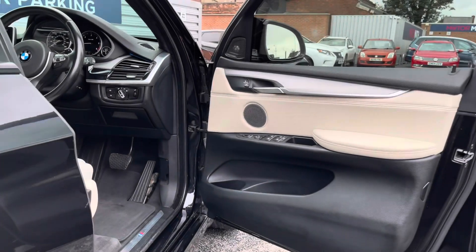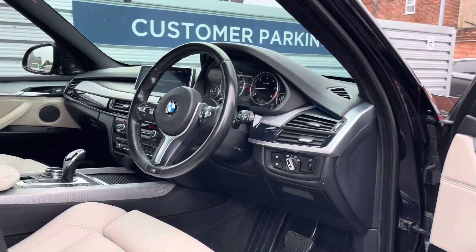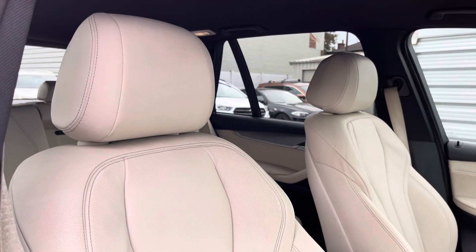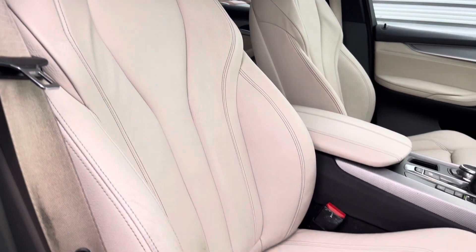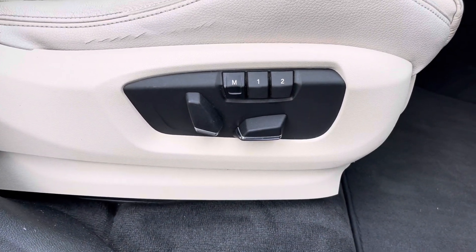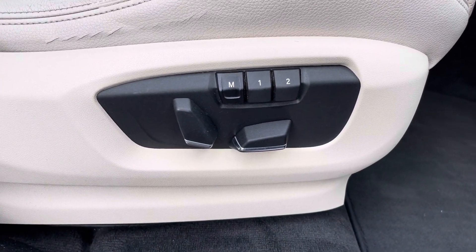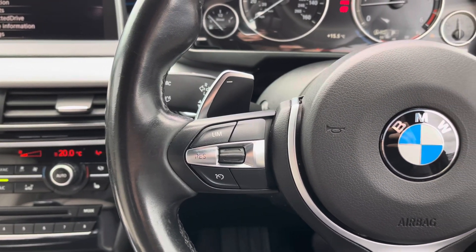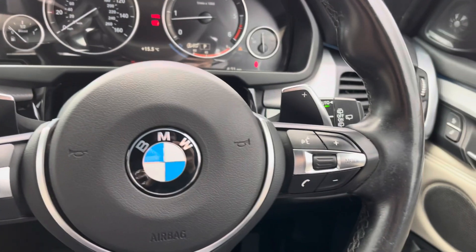The interior does contrast beautifully with the exterior colour. Up front you've got your leather-wrapped multi-function steering wheel. With your front seats you do have plenty of adjustment in the driver's seat so you can easily find the perfect driving position and be sure you're comfortable. You've got full electric adjustment with memory presets so you can get comfortable with ease.